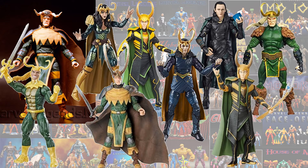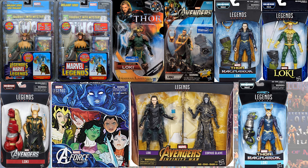Here are all of the Marvel Legends Lokis that we've had so far, loose, so you can compare them all. Here they all are in package. Let me know which ones you guys have, are missing, have ever seen, or have never seen.